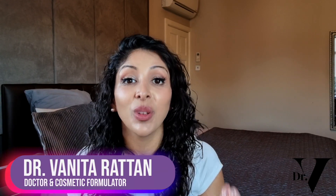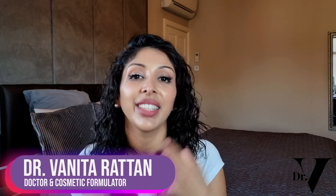Hello, I'm Dr. Benito Rattan. I'm a doctor, but I'm also a cosmetic formulator specifically for skin of colour.